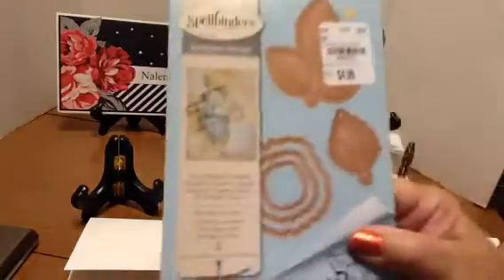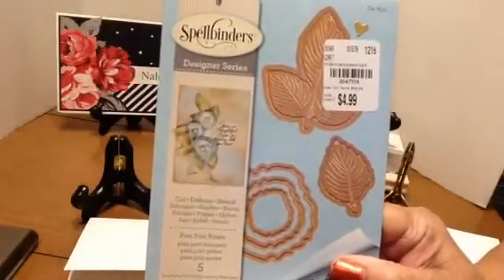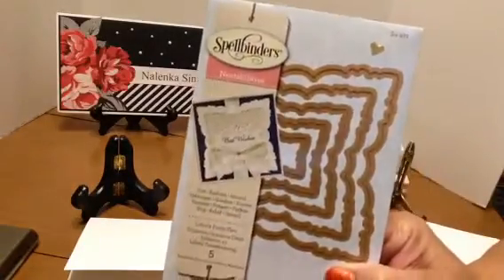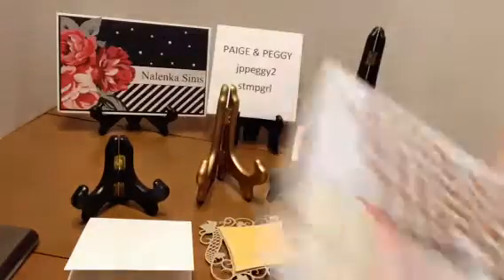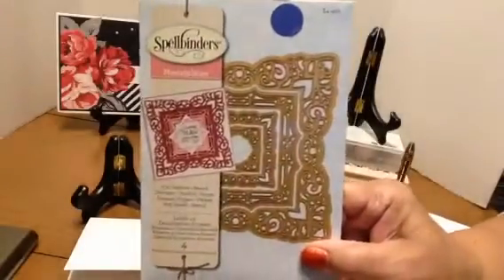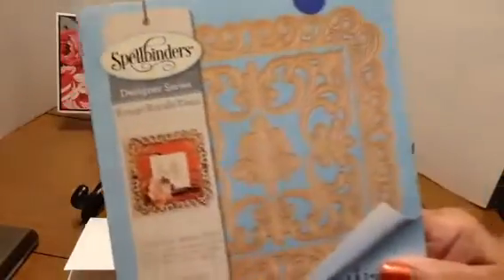And this new one that I got recently from Tuesday Morning for the flower. These pretty much all fit the size requirements. And I used the center — the small center in this one.